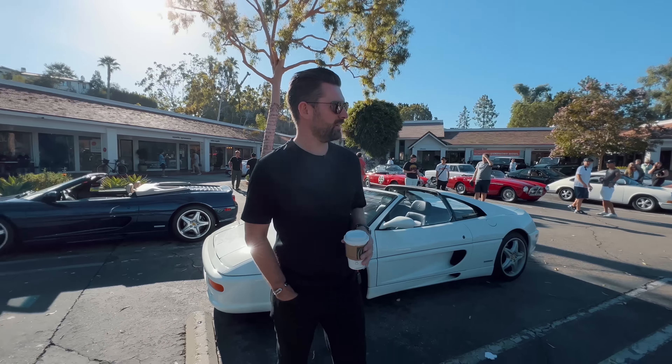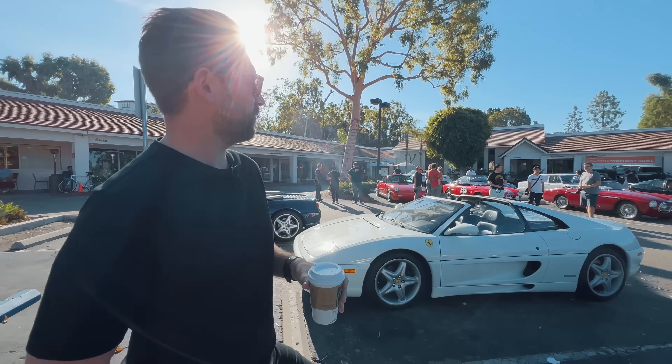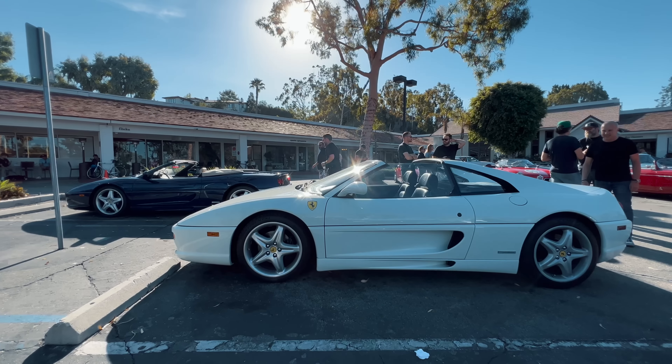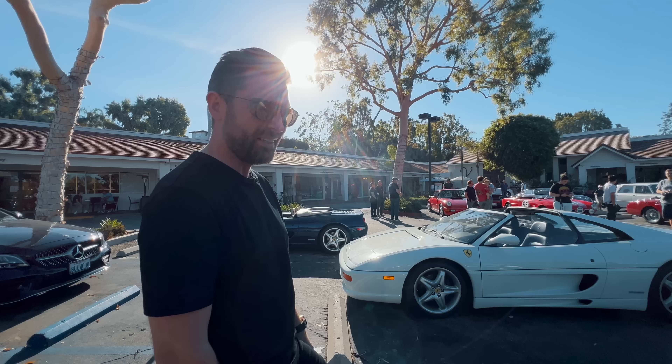All right, we just arrived at this Cars and Coffee. Apparently this is a bit of an under-the-radar one. It seems to bring out the sort of purists. There's a lot of classic cars here, but a car which is currently close to our heart — having recently introduced a 355 GTS on the channel — is this LA spec 355 GTS. I love it in white, it looks so good.